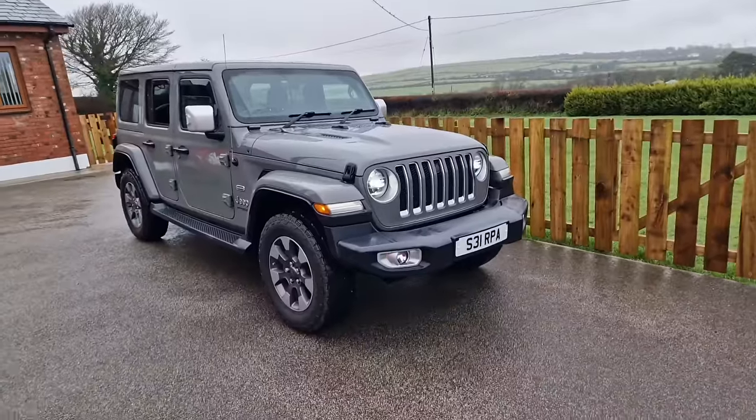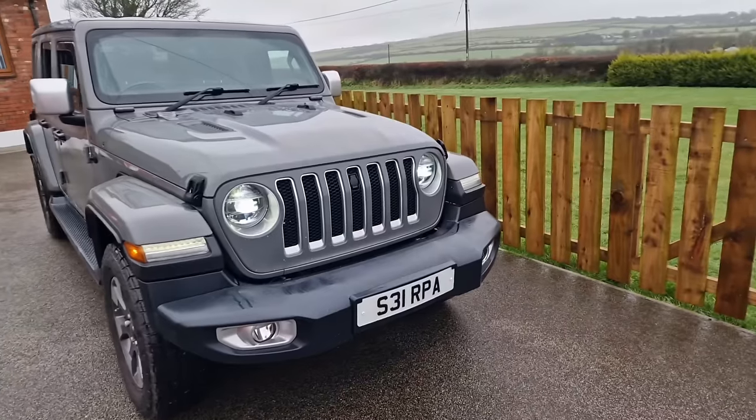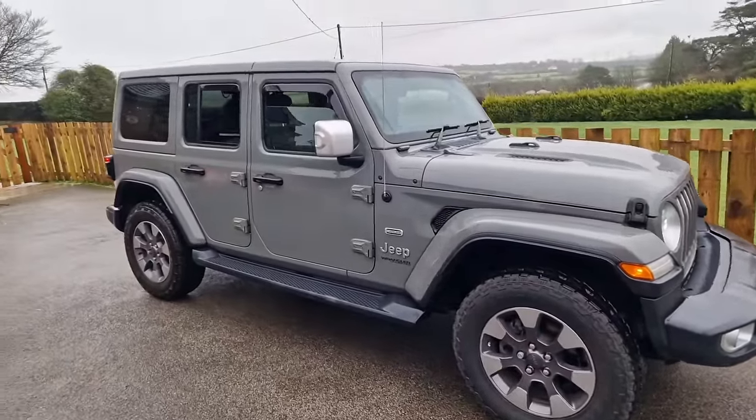I won't make you wait any longer — here's what we bought. You've probably guessed it already, because if you look next to me you can probably see a little emblem in the seat which says what type of vehicle it is. This is the Jeep Wrangler, and it's an Overland model as well. A very, very cool, capable truck.